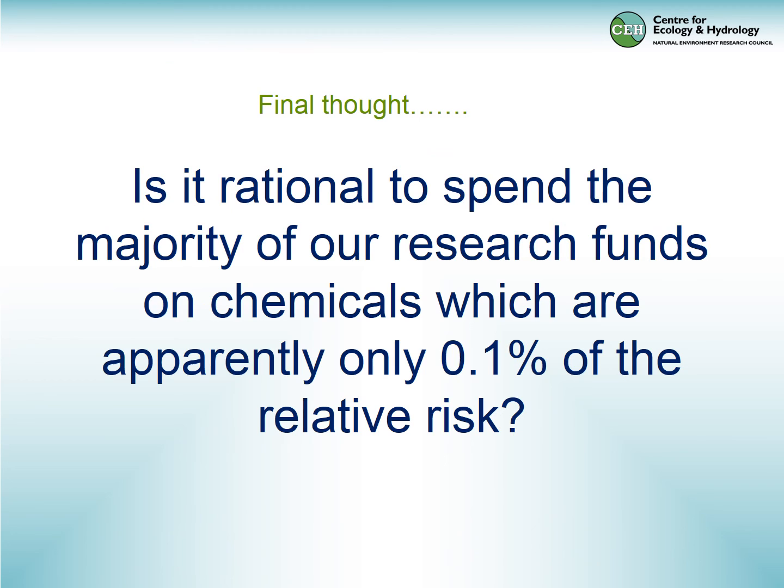A final thought to leave you with: is it rational to spend the majority of our research funds on chemicals which might represent only less than 1% of the relative risk?